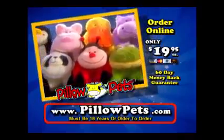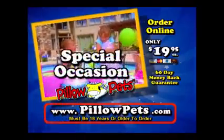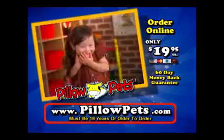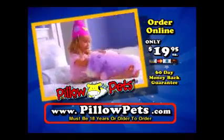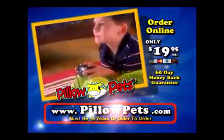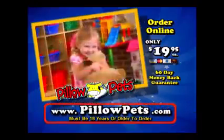Every Pillow Pet is so cute and unique — the hardest part is choosing which one to get. Go online to www.pillowpets.com to see the full selection. If you have a birthday, holiday, or special occasion coming up, Pillow Pets make the perfect $20 gift. Pillow Pets come with a full 60-day money-back guarantee. Go online right now to www.pillowpets.com — adopt your Pillow Pet today!